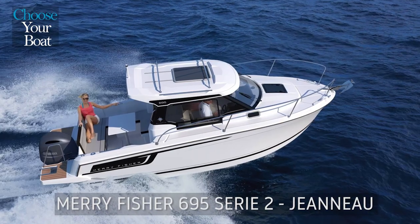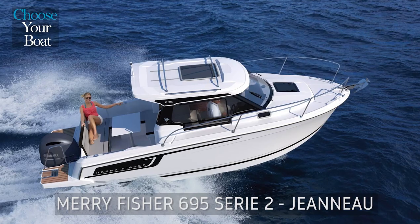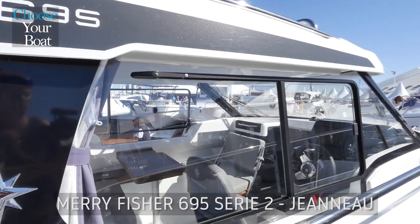Hello and welcome to La Rochelle. Today we'd like to present a very special boat, the Mary Fisher 695 Series 2.